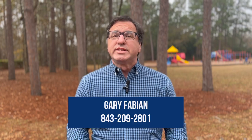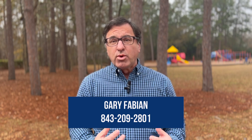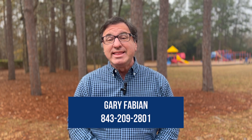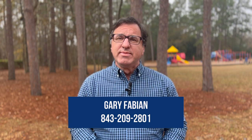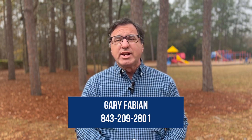Oftentimes, I get clients who don't want to live in a community with an HOA. Either they have small equipment that they want to store in their yards, or they just simply don't want to pay the HOA fee. Hi, I'm Gary Fabian with Coldwell Banker Realty, and today I'm going to show you three neighborhoods in Goose Creek, South Carolina that do not have HOAs.